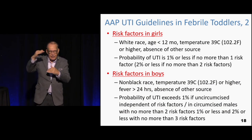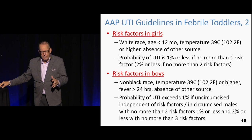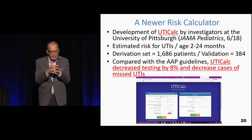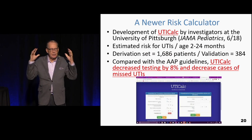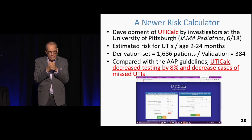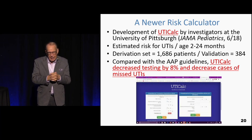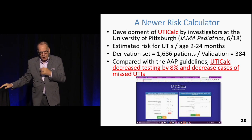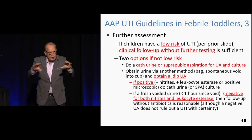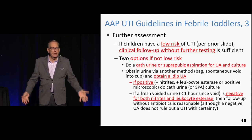The American Academy of Pediatrics has outlined risk factors — girls versus boys, age, fever duration — but there's something much better now: UTI Calc, developed by the University of Pittsburgh. They validated it on a large cohort. It is much better than the AAP risk calculator. It decreased testing by 8% and decreased missed cases as well. If a kid is low risk and otherwise looks well, they can go home with follow-up — you don't need to get any urine at all.